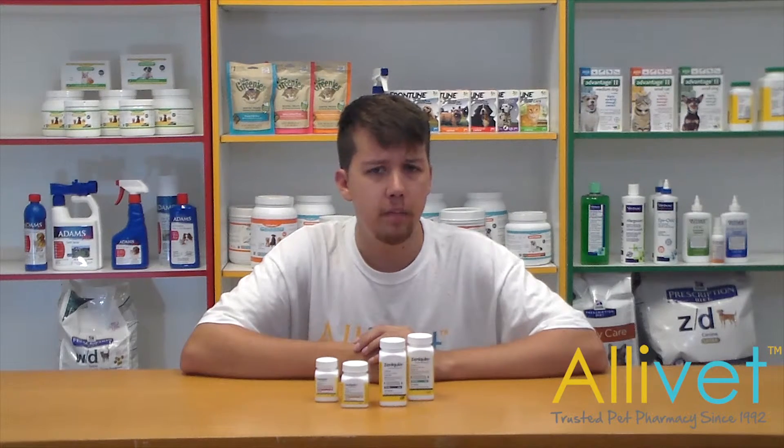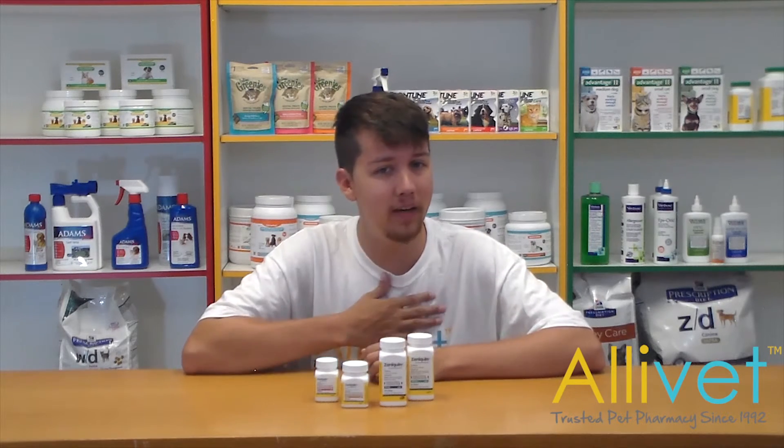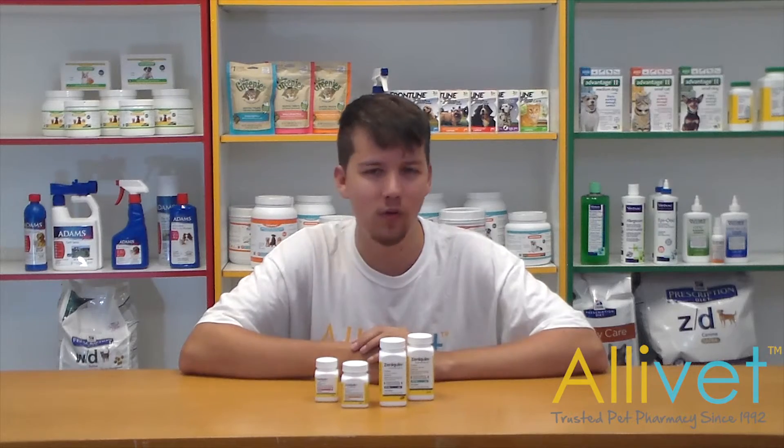Speak to your veterinarian about Zenoquin. Shop Alivet and have Zenoquin delivered right to your door. Use AutoShip and save 5% off your AutoShip orders every time. I'm Brandon, thank you for visiting Alivet.com, wishing you and your pets a wonderful day.